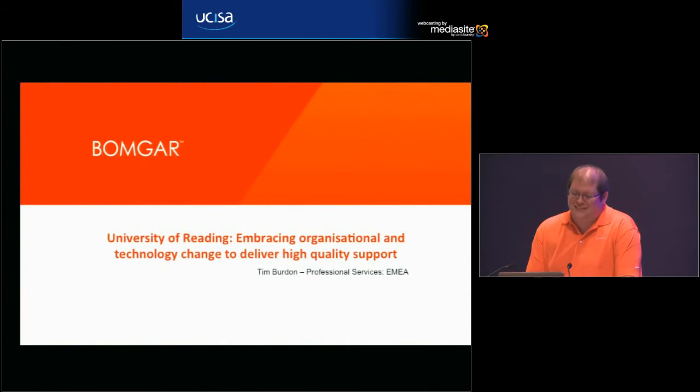Just to be clear, I did not come up with the title for this presentation.